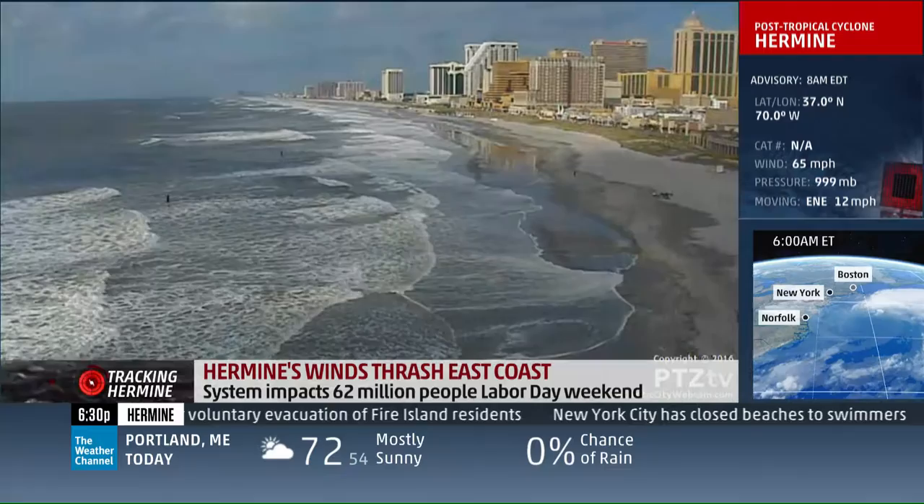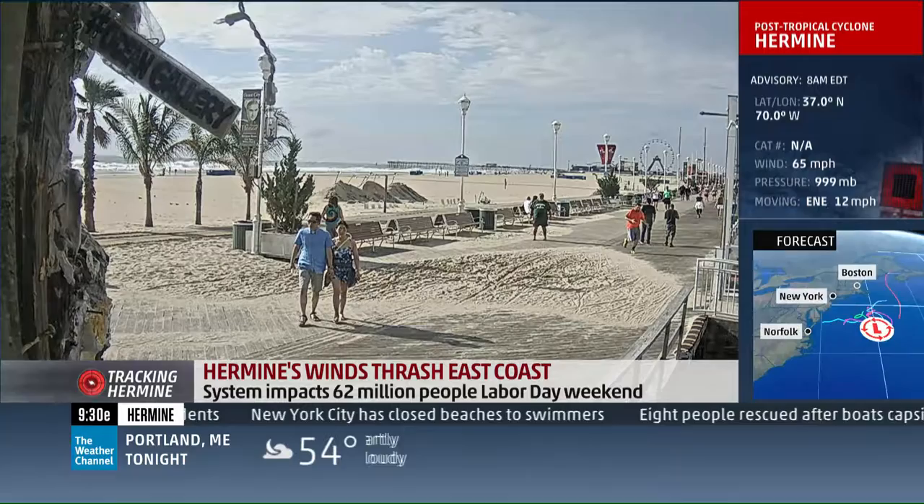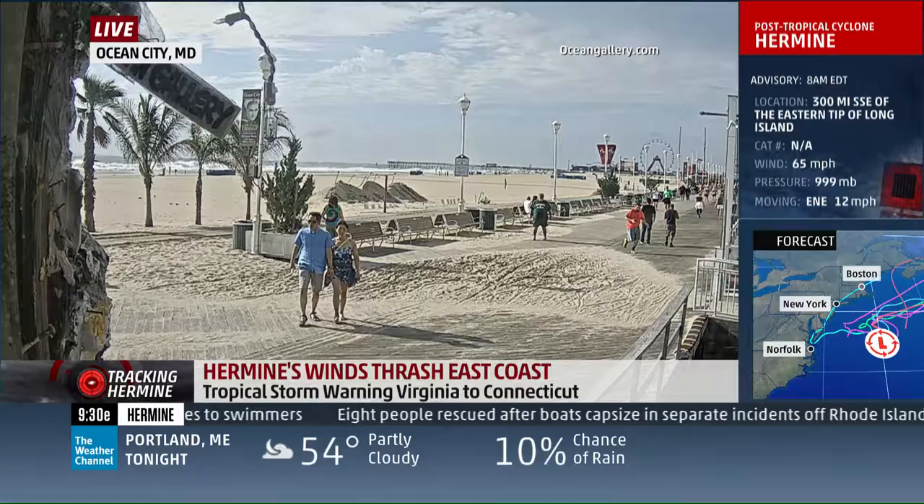Let's go down to Ocean City, Maryland. This is the Ocean Gallery Boardwalk Cam, and that's at 2nd Street looking south towards the pier. But look at all the sand on the eastern side of the boardwalk.